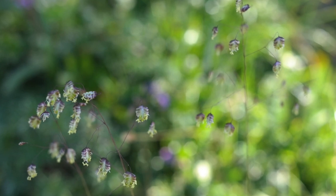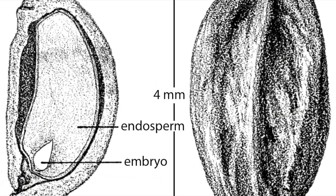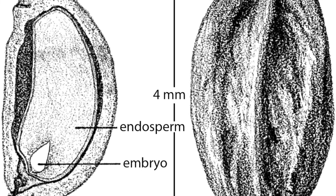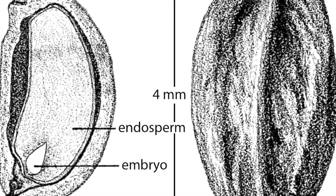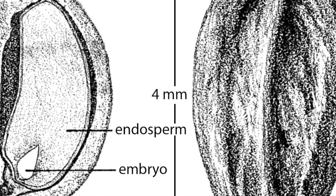Fertilization occurs when the sperm of the male cone fertilizes the egg of the female cone to make an embryo. This embryo is a little tree that is protected by the seed wall. The embryo also has stored food needed to sprout. This is an example of adaptation.